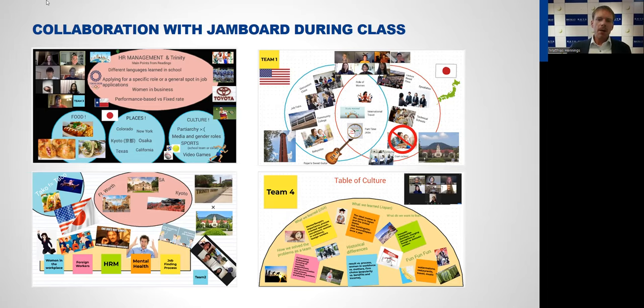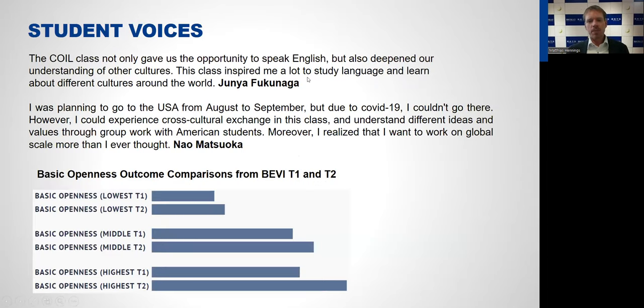This was reflected in student voices and course evaluations. One student said the COIL class not only gave them the opportunity to speak English but also deepened their understanding of other cultures, and that the class inspired them to study more about different cultures. Another student had been planning to go to the USA but couldn't because of COVID-19; she said that through the COIL course she could still experience cross-cultural exchange and understand different ideas and values through group work with American students. For the learning evaluation we used BEVI — the Beliefs, Events, and Values Inventory — a tool often used to evaluate COIL courses.